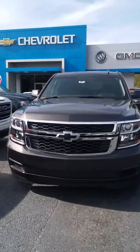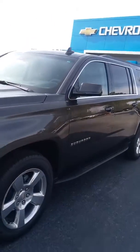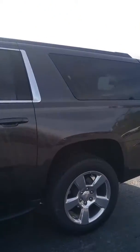Here she is, a 2017 Suburban. She's very rare, very hard to find. Very good-looking truck. Got the alloy wheels, tow package, step-up bar, backup camera.